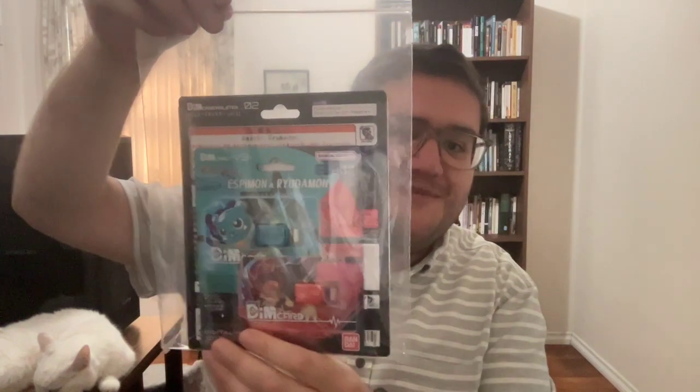Then the main item, the main attraction, was the Stingmon holster set. This is quite an expensive item. The one shot before Premium Bandai re-added this to stock — these were going on eBay, and one would be fortunate to get it for about $150 without shipping and handling. And this was only $40. So again, just a really great deal. And it came with another set of dim cards as well.